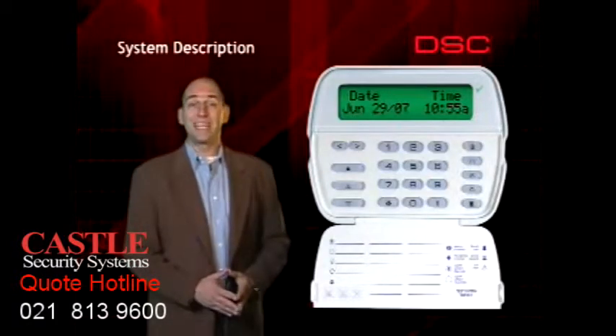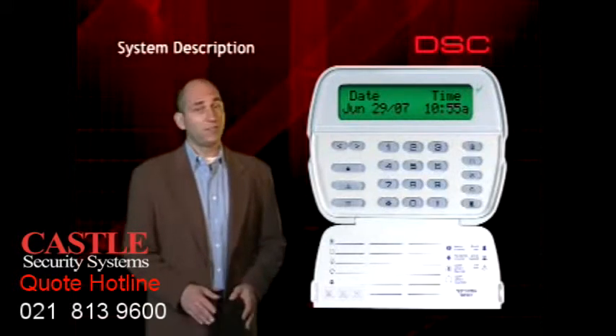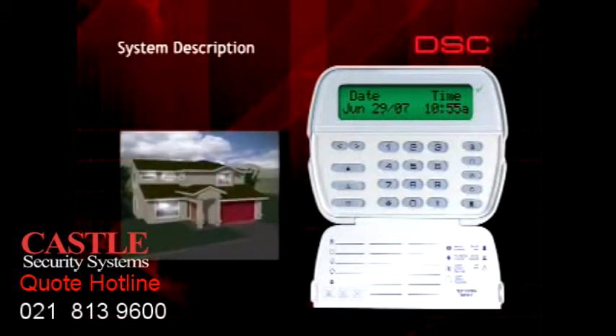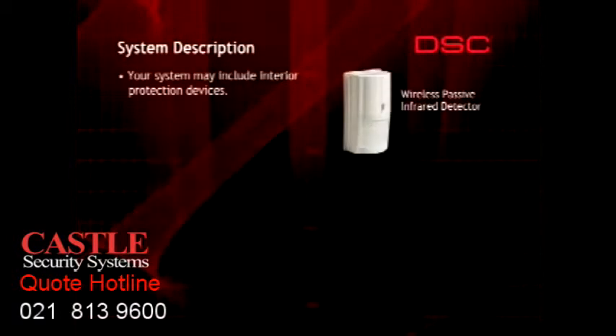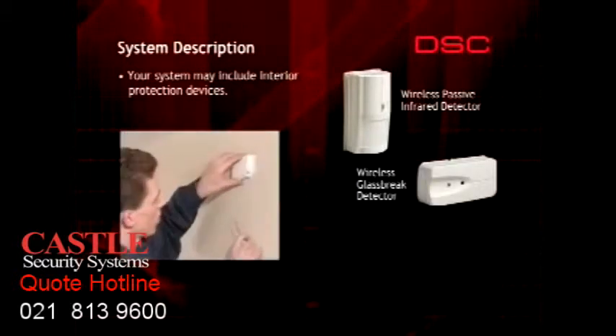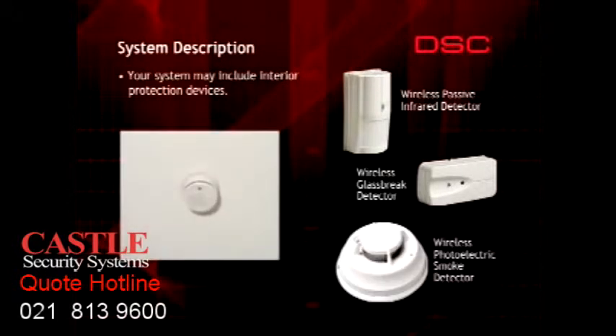Windows and doors are protected by devices which monitor them for unauthorized openings. This is known as perimeter protection because it detects entry into your home through the perimeter of the house. Your system may include interior protection in the form of motion detectors and other security devices. In addition, your home may also be equipped with smoke and heat detectors for fire detection.